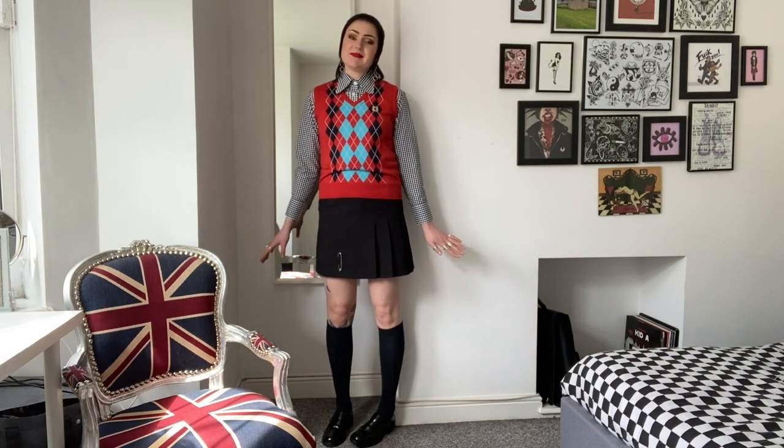That's everything that was kindly gifted by Modfather. I'm sure a lot of you will be fans too and I just wanted to say thanks to them and show you everything I got. Everything can be found on the Modfather website, or if you're local to Camden or Brighton where they have stores, it'll be available there as well. I hope you enjoyed the video — don't forget to subscribe if you want to see more, and I'll see you again soon!